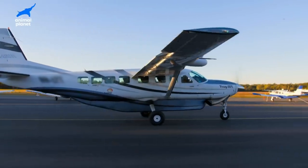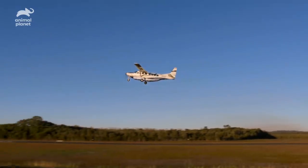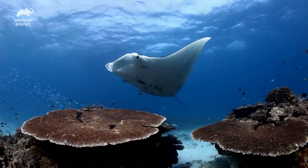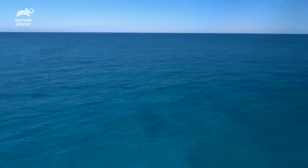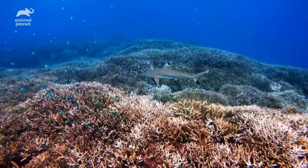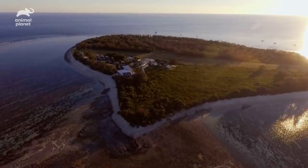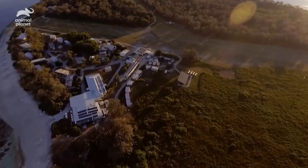I've been invited by the team at Project Manta to Lady Elliot Island on the southern end of the Great Barrier Reef. Project Manta are doing really important research for manta rays. My job today is based all around photography. The Great Barrier Reef is the largest coral reef ecosystem on the planet. Lady Elliot Island is about 50 miles off the coast.